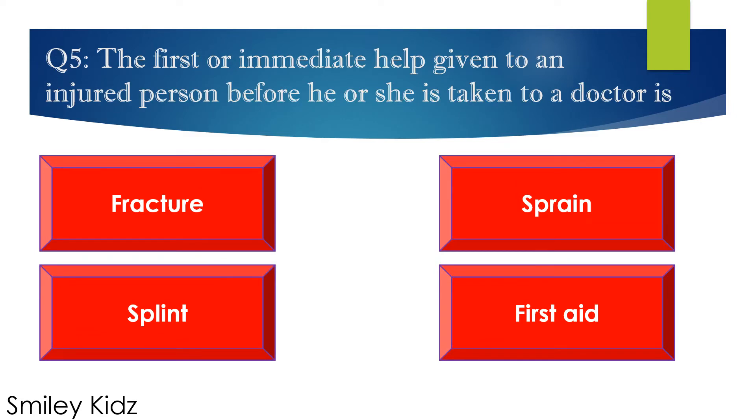Question number 5. The first or immediate help given to an injured person before he or she is taken to a doctor is — options are: A. Crutch, B. Sprint, C. Splint, and D. First aid. Your time starts now.